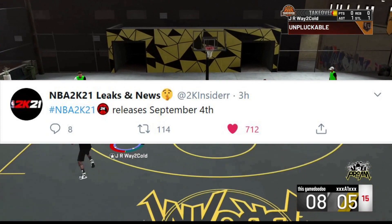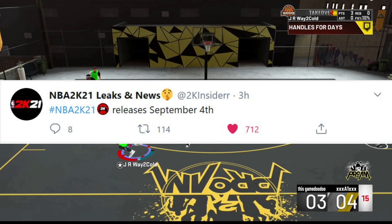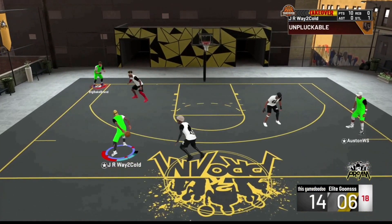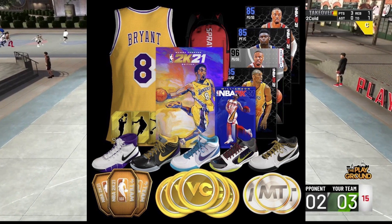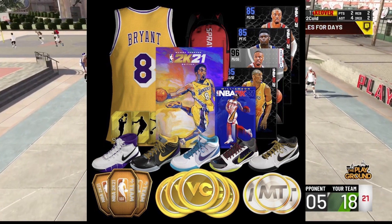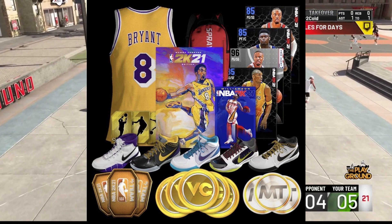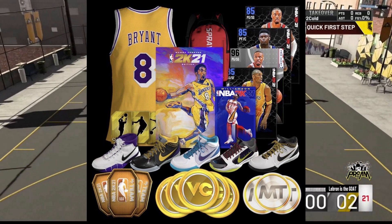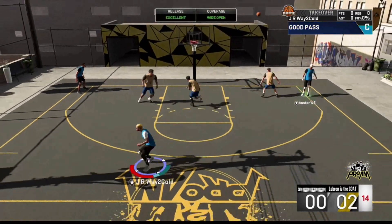The game releases on September 4th — that has been confirmed. Also from NBA 2K21 Leaks and News on Twitter, there's a first look at NBA 2K21 MyTeam cards. The cards look pretty dope. These are likely some of the things you get when you buy the Legend Edition, which makes it more worth it if you actually play MyTeam. But since I'm a park-only player, I mainly just need the VC.